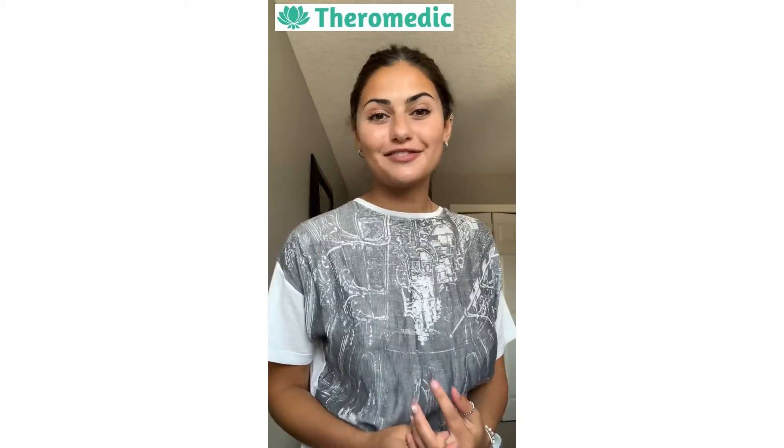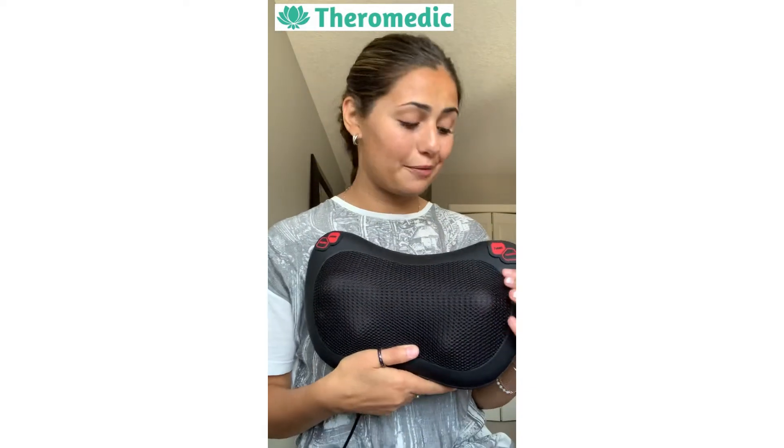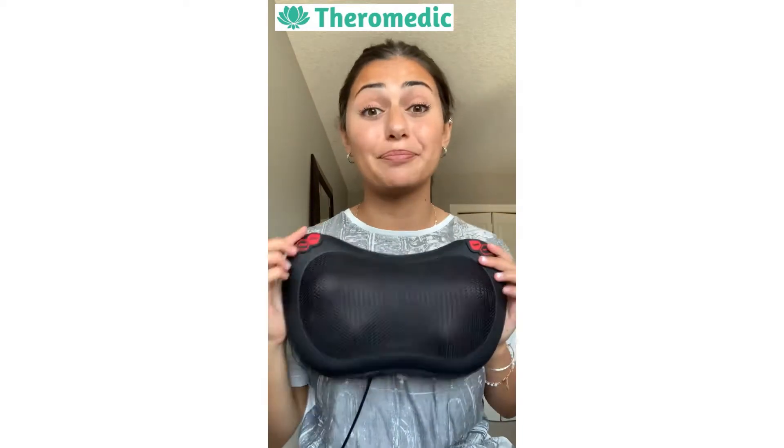What's up guys? Mariam here. I'm so excited to show you what I received in the mail. It is my Shiatsu heat therapy massage pillow. So self-explanatory, easy to use, small, but does big things.